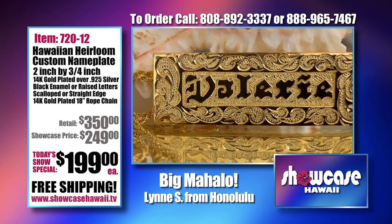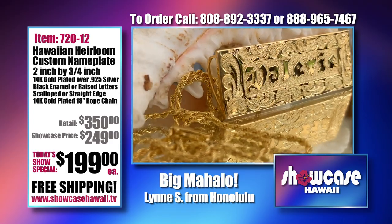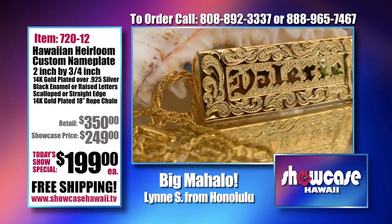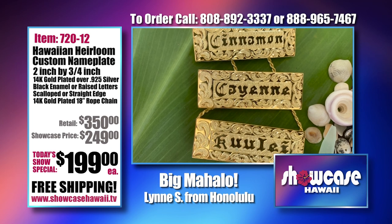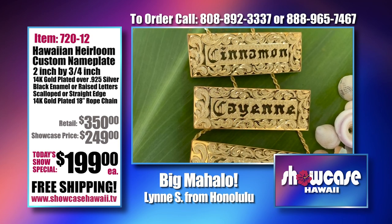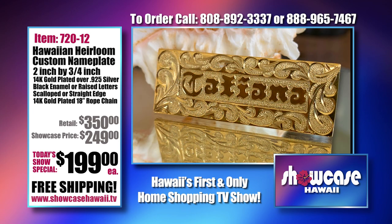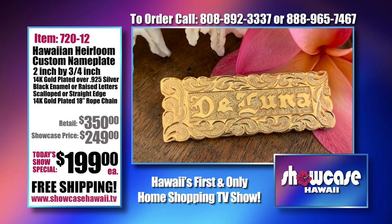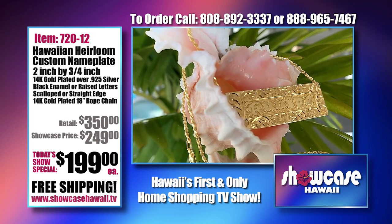If you need a slightly longer or shorter chain, you can ask nicely and we can do that. You can also wear it with your own chain — it's not fixed to the chain, it can move along the chain. Every single one is slightly different, unique to you. Some people put their first name, some their last name, their nickname, or even just their initials. The engraver has been very flexible — if you want something special, he's open to it, if it's doable.